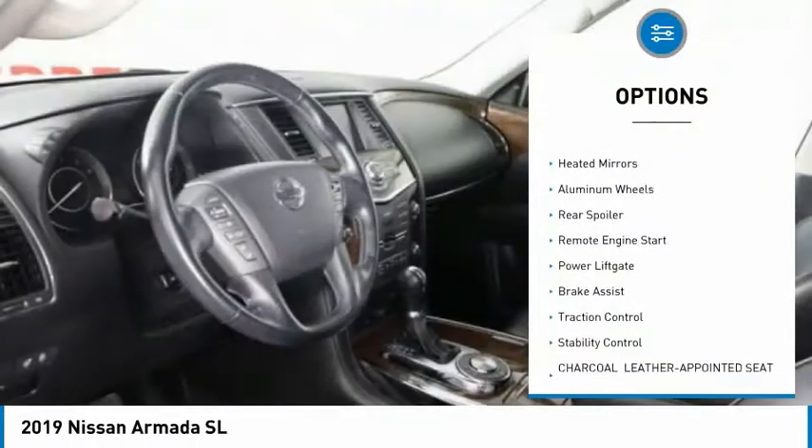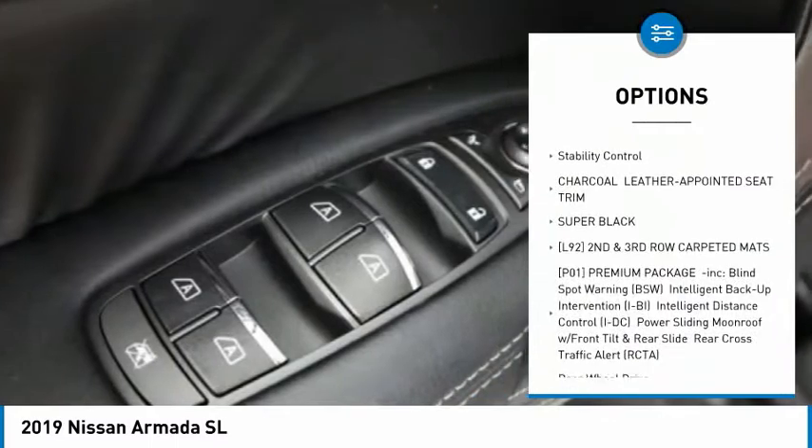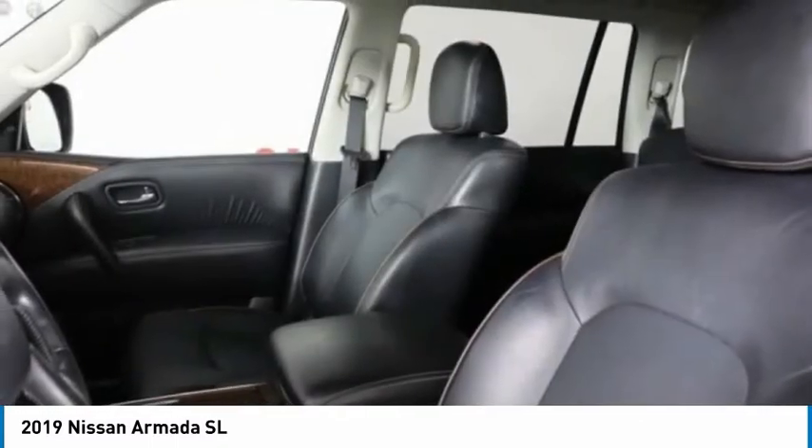Tire pressure monitor, tow hitch, heated mirrors, aluminum wheels, rear spoiler, remote engine start, power lift gate, brake assist, traction control, stability control.